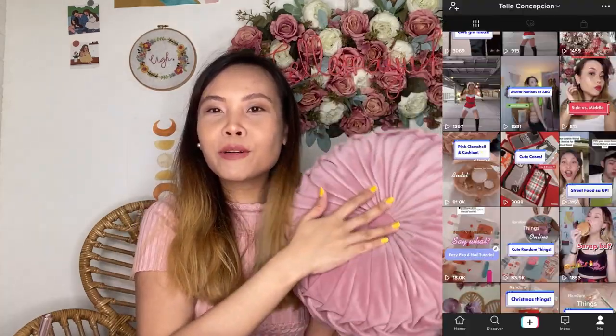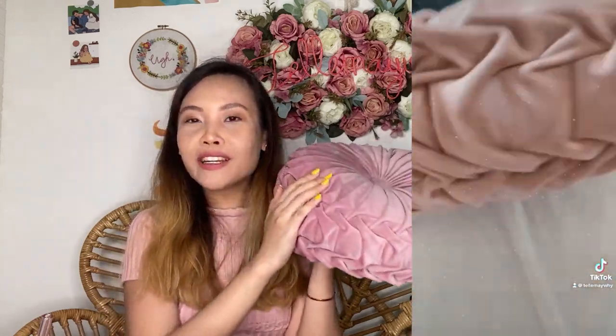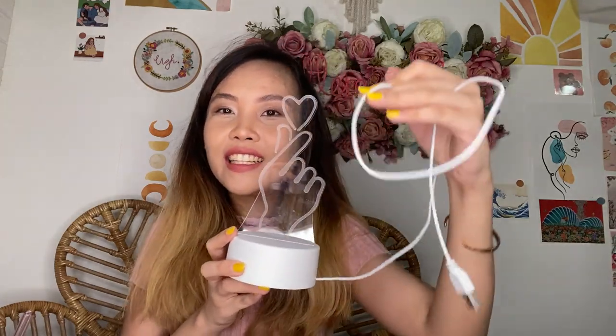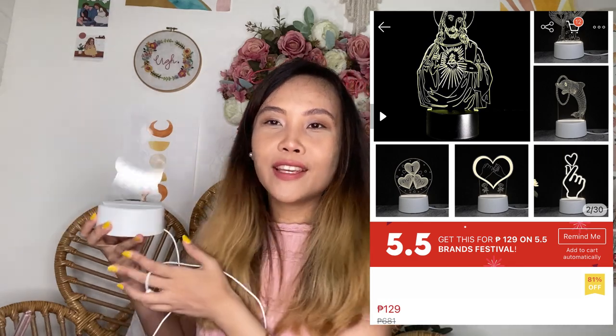Next, I bought this velvet cushion pillow. Grabe nung tiniktok ko ito - super dami yung na-cures and nagka-crush din sa pillow na to, so I think this is a real winner, you guys. This cute Korean finger lamp na LED light - regalo siya ng sister ko. Actually pang-props raw sa aking wall, kaso the wire is too short para makabit sa wall ko, so I'm currently using it as a desk lamp - para lang may extra cuteness on my desk.